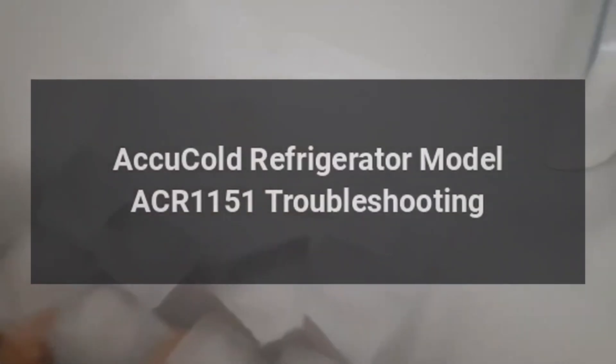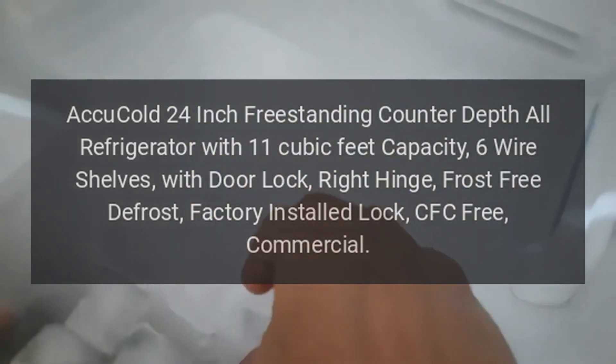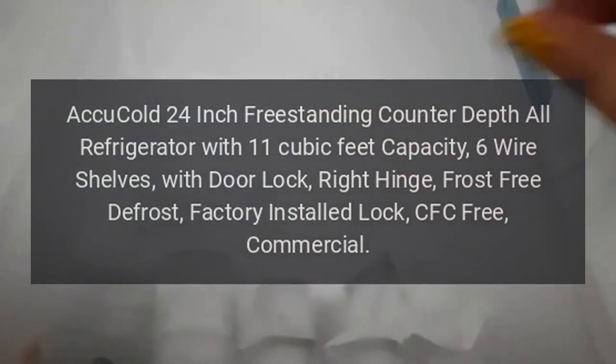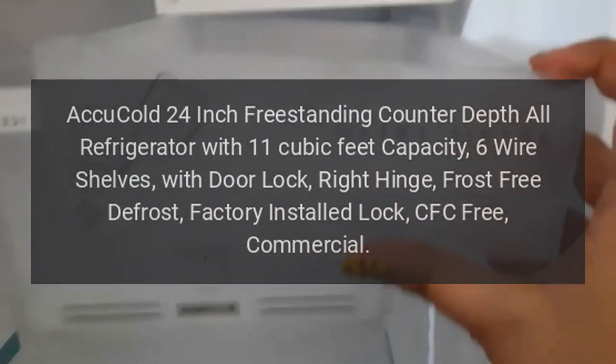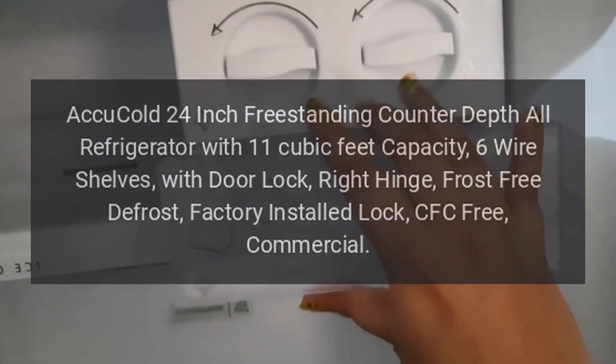Accu-Cold Refrigerator Model ACR-1151 Troubleshooting. Accu-Cold 24-inch Freestanding Counter Depth All Refrigerator with 11 cubic feet capacity, 6 wire shelves, with door lock, right hinge, frost-free defrost, factory installed lock, CFC-free, commercial.